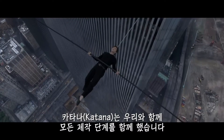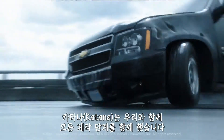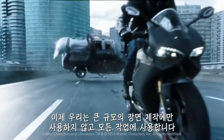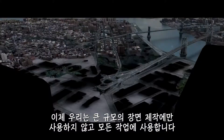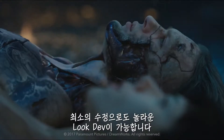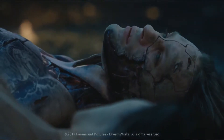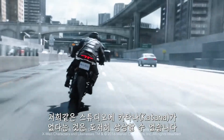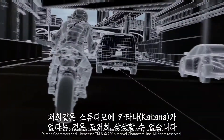Katana has been there with us every step of the way. Now we don't just use it to do big, large-scale scenes. We use it to do little one-offs and amazing look dev. Not having Katana in a studio like ours is just not conceivable today.